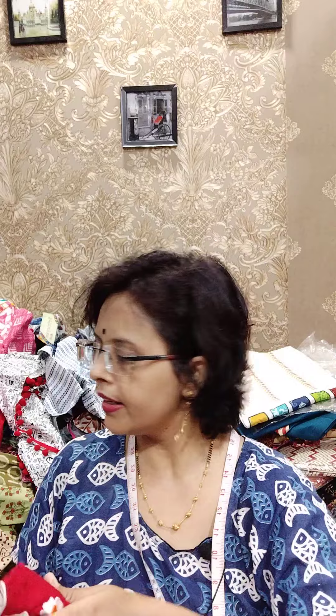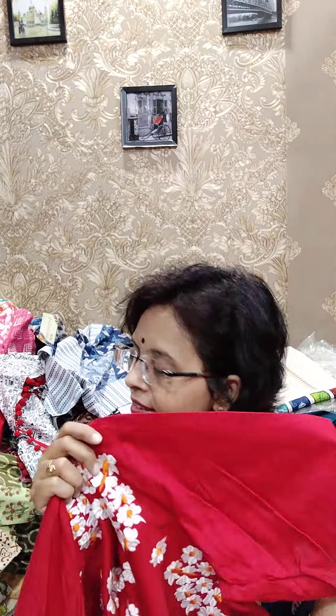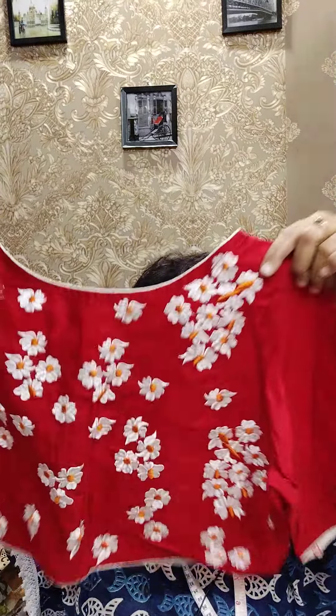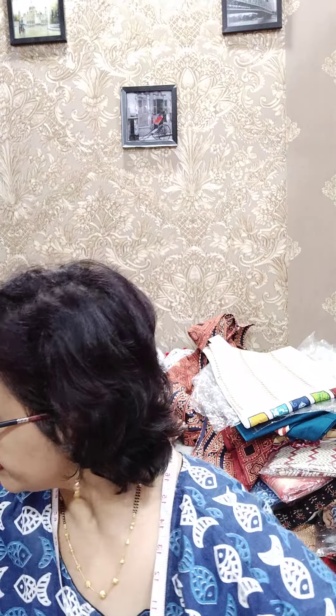Another shiuli — I showed three colours in cotton silk shiuli flowers: red, royal blue, and hot pink. This one is red. Fully machine embroidered with good quality machine embroidery. This is the front side. These are all in the same range: 500.